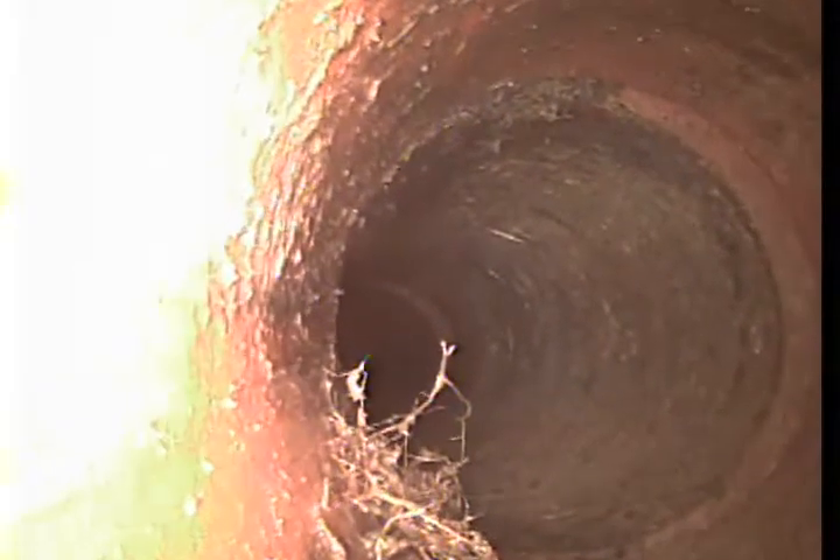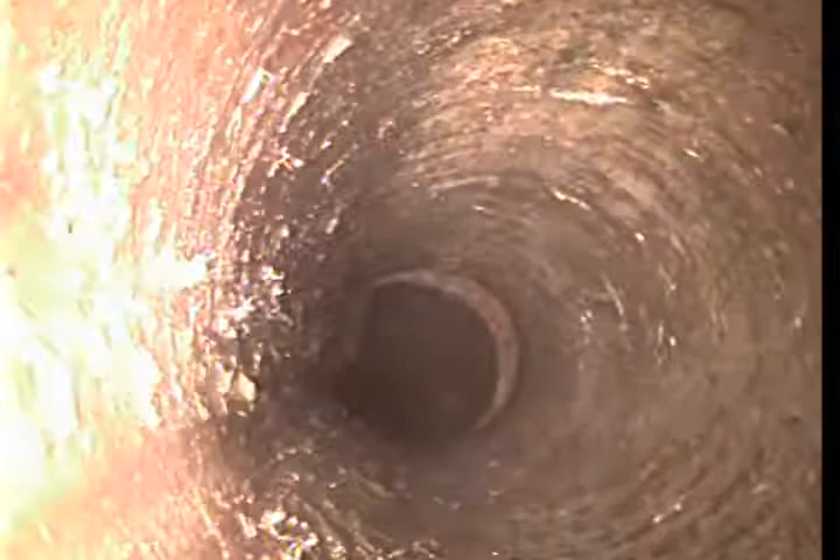The separations can stair-step to either side, or up or down. When they stair-step down it's not as big of an issue because water gets through. When they stair-step up is when we have an issue and water starts to catch. That seam looks fairly normal — maybe a little separation to the right-hand side. It actually does stair-step down a little bit, and my camera makes a little dip when we go over the seam.